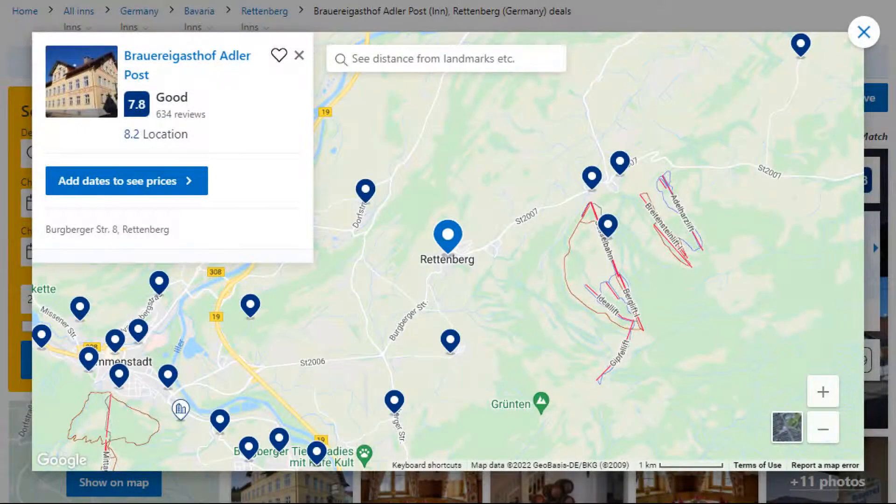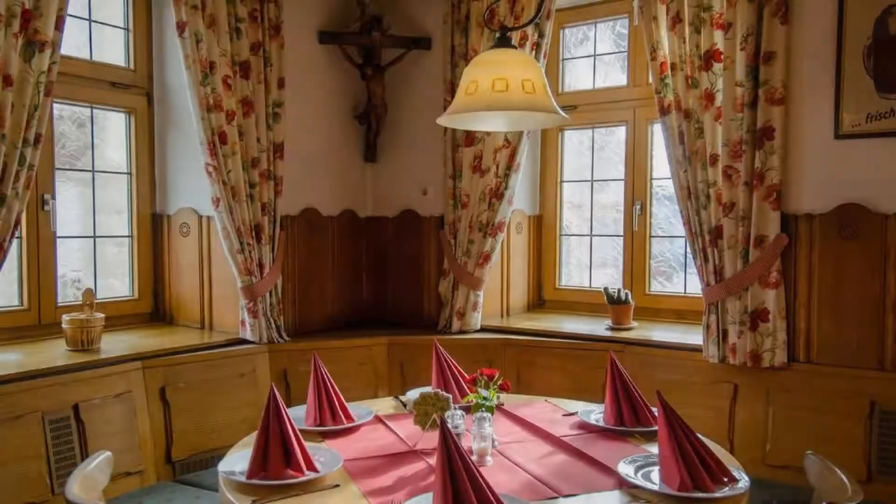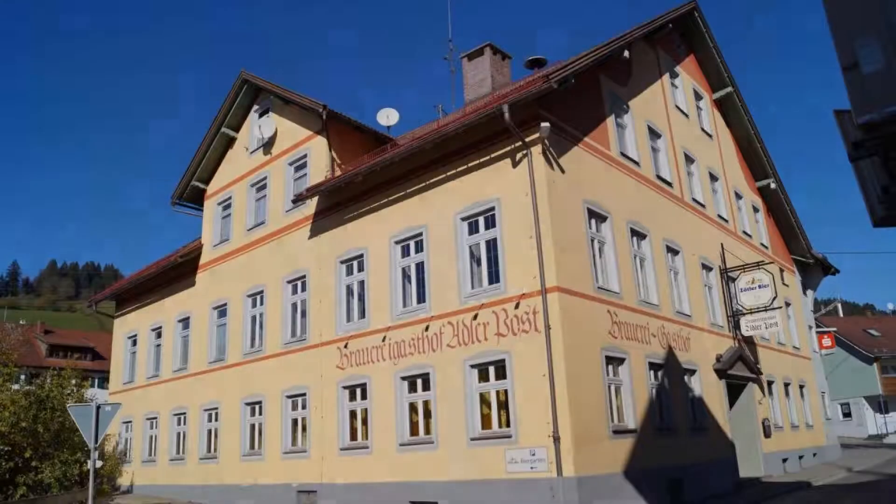Number 1. The location of the property is attractive and guests love walking around the neighborhood. Check-in time is 3 pm and check-out time is 10 am.